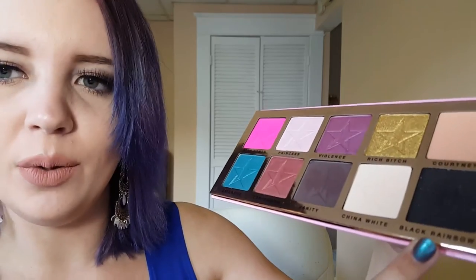We have Confession, then Vanity which is a matte color, then China White which is also matte — very white, very pretty. And then you have Black Rainbow which has tons of glitter inside. So there are all kinds of different textures in here: matte colors, shimmery colors, and glittery colors. Such a wide range — I'm so excited to try it out and swatch every color for you.